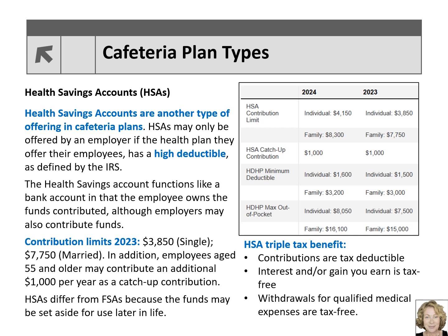The Health Savings Account functions like a bank account in that the employee owns the funds contributed, although employers may also contribute to the funds. Unused funds roll over each year and continue to grow with the account, and unused funds do not affect the yearly contribution limits.